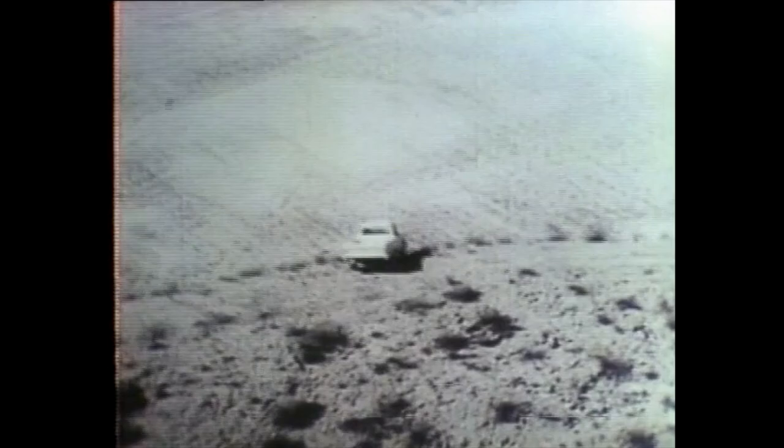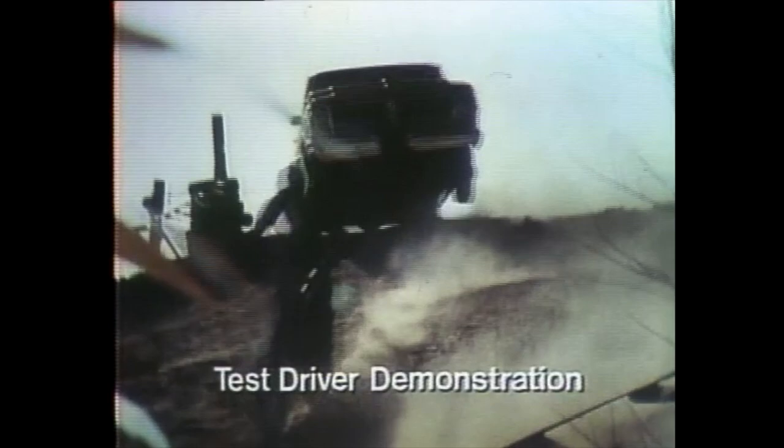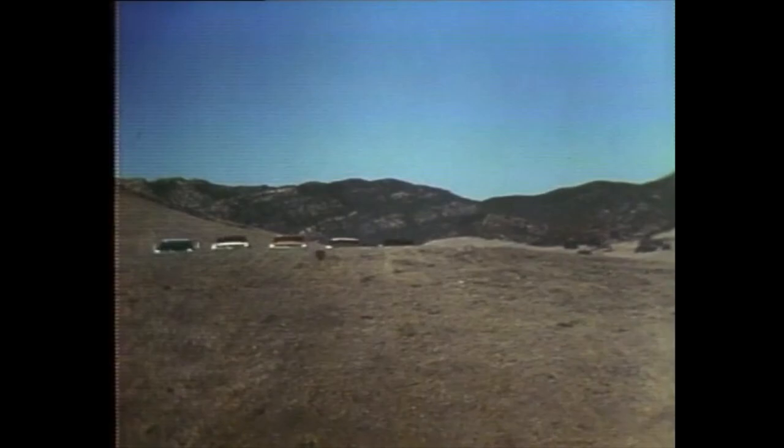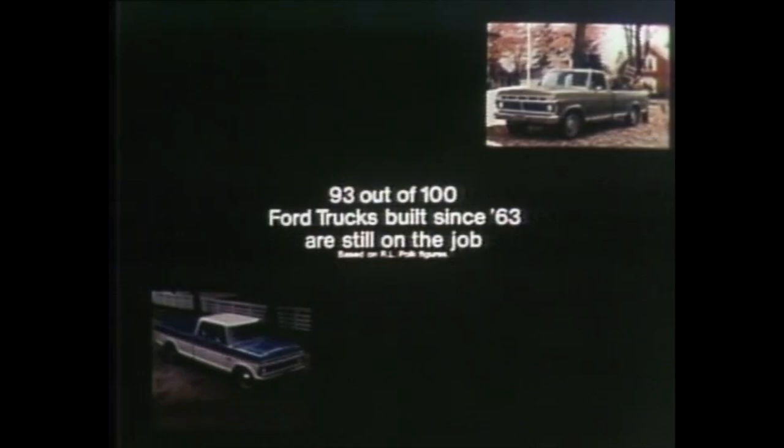For the past 12 years, we've been doing punishing things like this to Ford pickups to show you on television how tough Fords are built. But what are the facts in everyday, year-in, year-out usage? Well, according to R.L. Polk registrations, 93 out of 100 of all Ford trucks built in the last 12 years are still on the job. That doesn't prove how long the '76 will last, but that's the kind of toughness we build into every Ford truck.